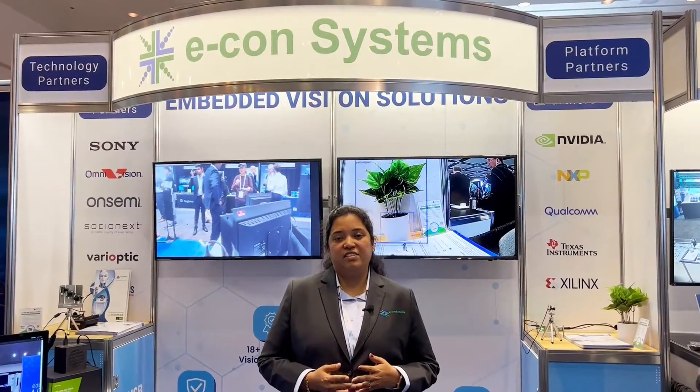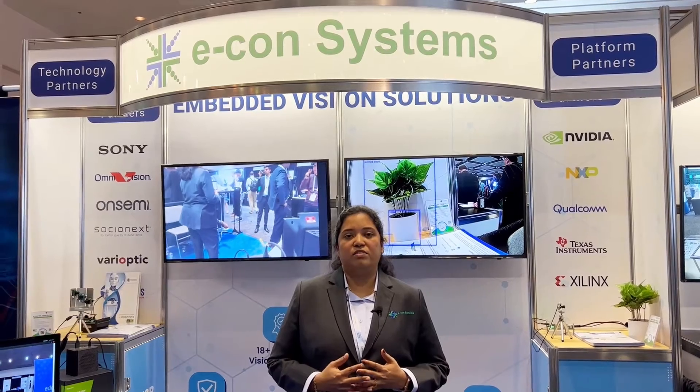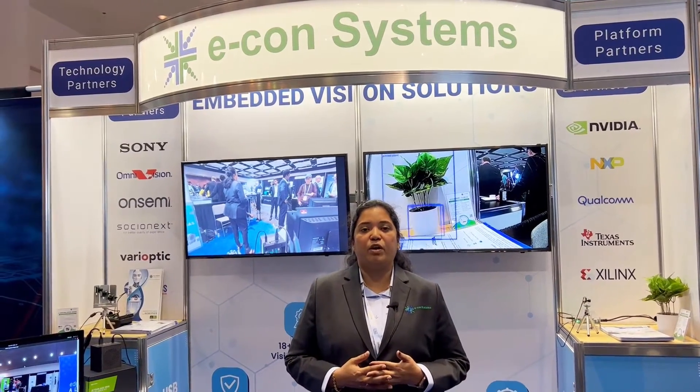Pleased to meet our existing customers and new visitors. Powered by a strong ecosystem, we are happy to assist our visitors with their camera requirements and provide camera solutions. Thank you.